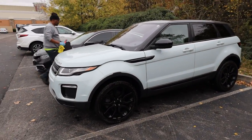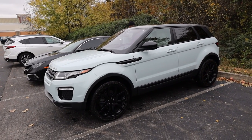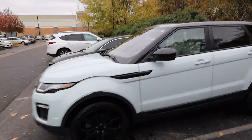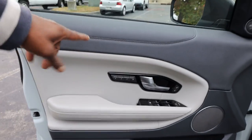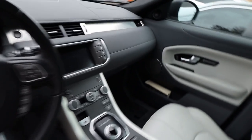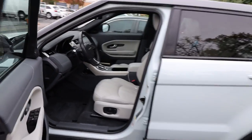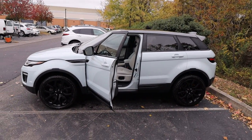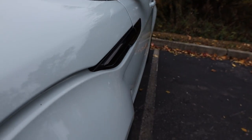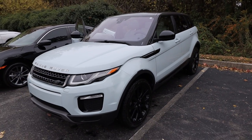We just finished the second vehicle, the Range Rover Evoke — made by Land Rover. We knocked it out and we're about to start on the next car, which is an Acura. The interior came out very good — those wheels were extremely dirty before, but now it looks immaculate. Even the white seats look really nice. Cal is putting the mats back in now. Leave a comment — what do you think about the color on this car? It's a nice, cool pastel-like color.